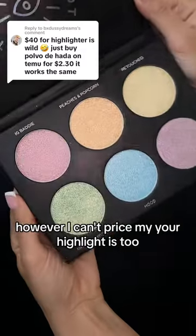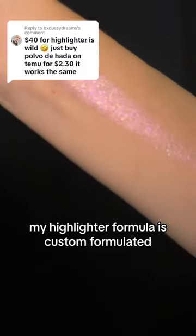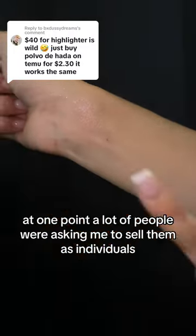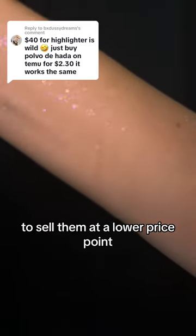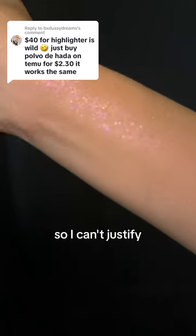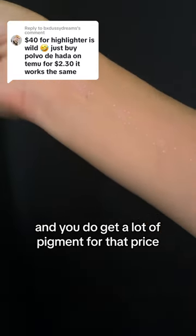Now I know that $40 is a lot of money. However, I can't price my 'Your Highlight Is Right' palette any less than that because of all the pigment that's in it. My highlighter formula is custom formulated, also talc-free and Leaping Bunny certified, meaning it's cruelty-free. At one point, a lot of people were asking me to sell them as individuals or at a lower price point. I have to purchase inventory in the thousands and they just didn't sell well, so I can't justify it. In the end, it comes out to about $7 a shade, and you do get a lot of pigment for that price.